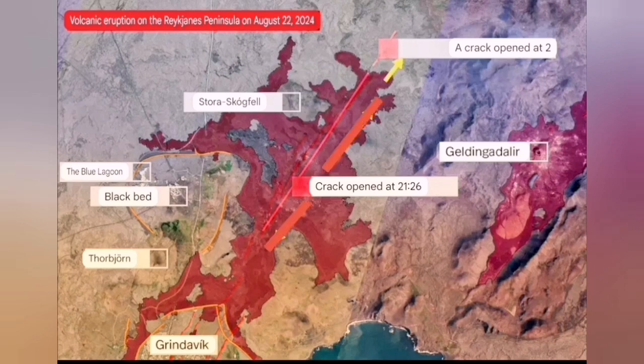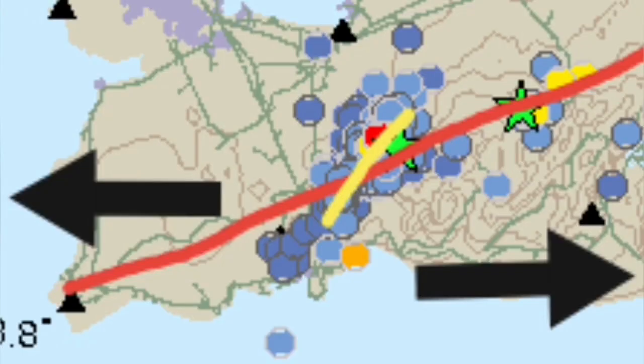Then those stopped, and we had one and two fissures near the Stóra Skógfell which were still erupting. By Saturday it was around 100 cubic meters per second, and now it's around 20 to 30 cubic meters per second. It has reduced significantly, but it's still erupting at those two points.